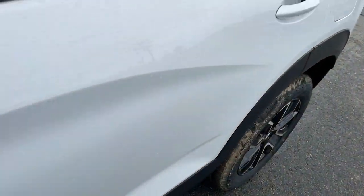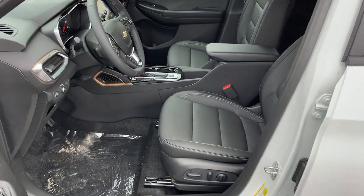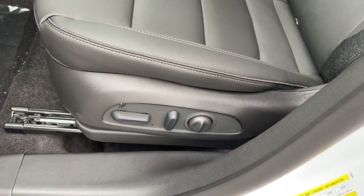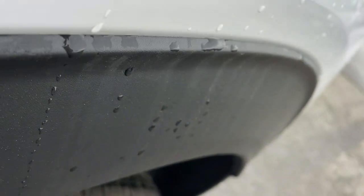Lane departure warning, keyless entry, satellite radio, heated mirrors, backup camera, fog lamps, remote engine start, lane keeping assist, keyless start, aluminum wheels.